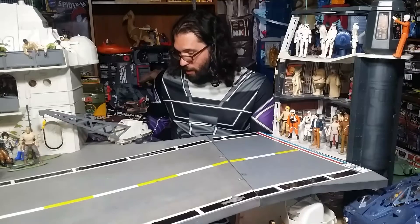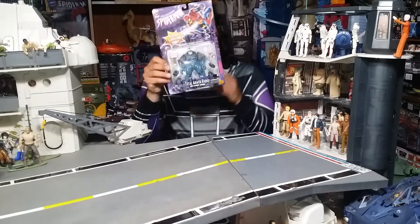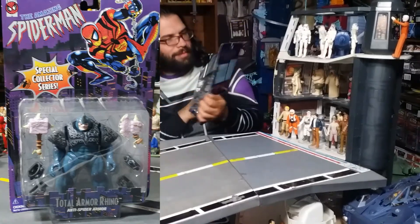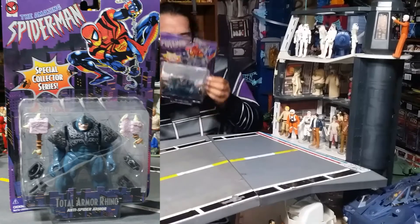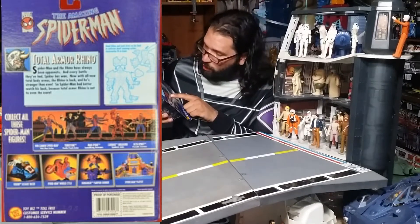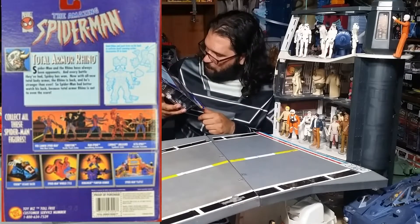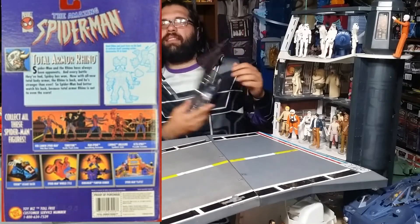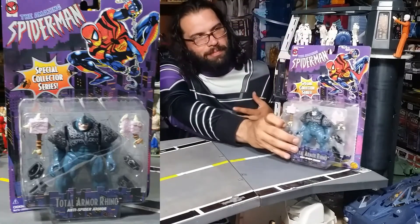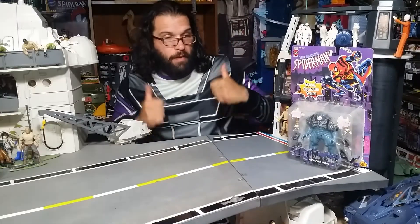Let me start with this Toto Armor Rhino. This guy looks really, really awesome. Special Collector Series. Check out the bag over here. This tombstone over here looks really nice, and that Octo Spidey, and that Spider-Man play set. This is why I like these old card bags, because they have all the pictures of the stuff that is also in the line. This is my very first Rhino — I don't have a Rhino. I'm happy.